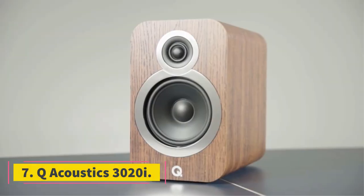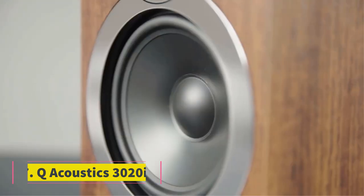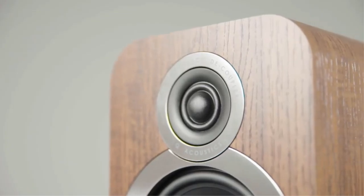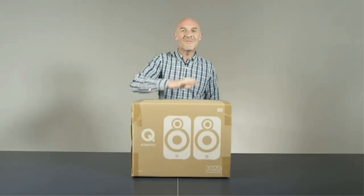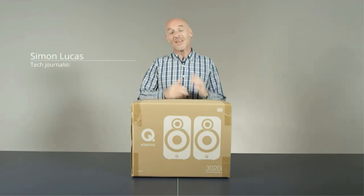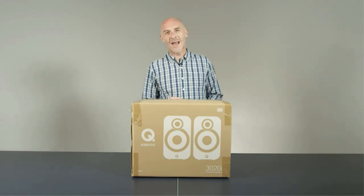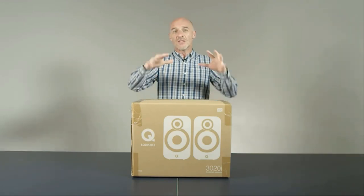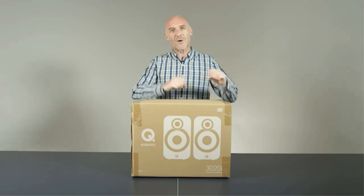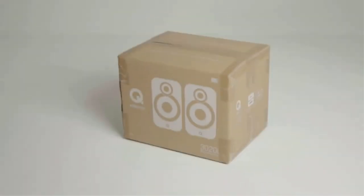Number 7: Q-Acoustics 3020i. 25–75W amplifier wattage, 5-inch woofer, 0.9-inch tweeter, 88 dB sensitivity, 6 ohm impedance. Features: good looks, compact build. The Q-Acoustics 3020i produces a sweet, natural, warm sound. The sound is quite refined and crisp with improved bass. High-volume sound can sometimes become brittle, but its warm audio system makes it soothing. They are designed to fit well in small setups.